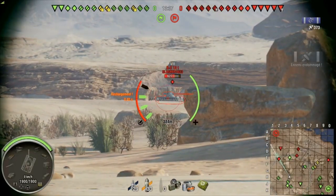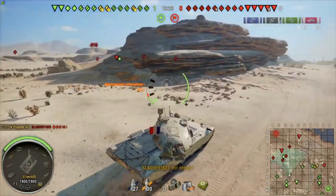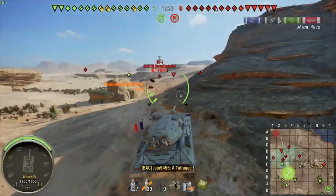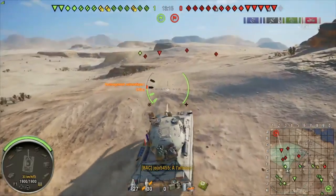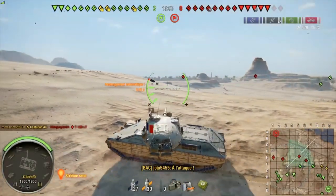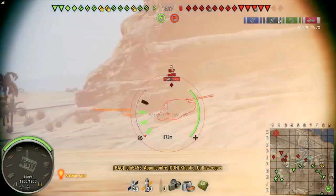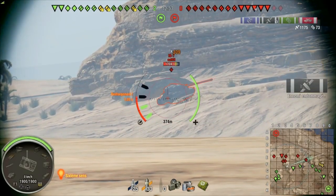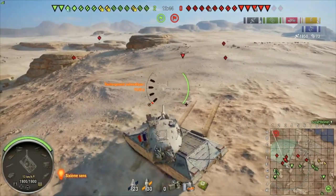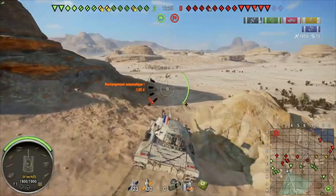Last on the list is the Progetto 65, the tier 10 Italian auto-reloading medium tank. What makes it so bad? First off, its DPM was reduced by 27 percent — not 5%, not 10%, but twenty-seven percent. The DPM is garbage now. A lot of people do like the tank, I'll give it that — I even spoke to one player recently who said he likes his Progetto but admitted it's an awful vehicle.